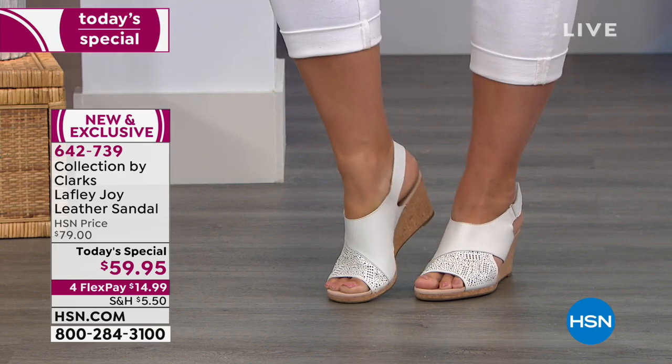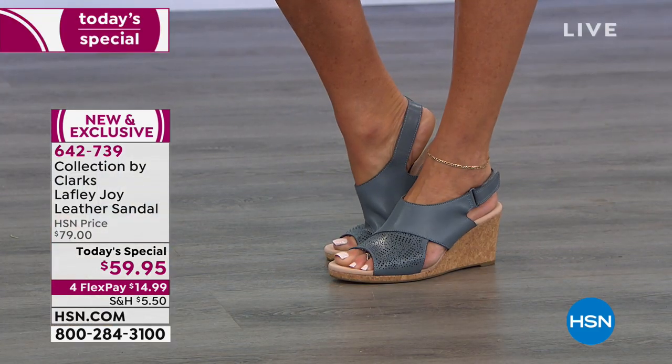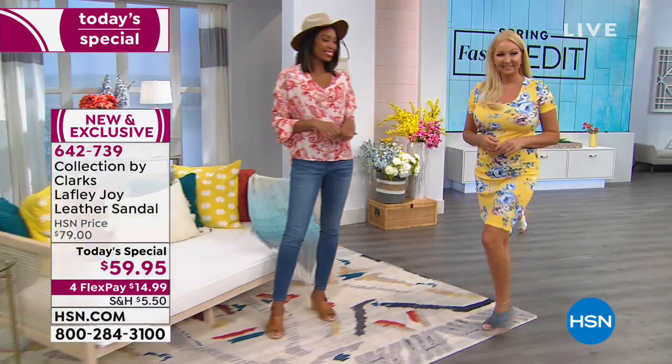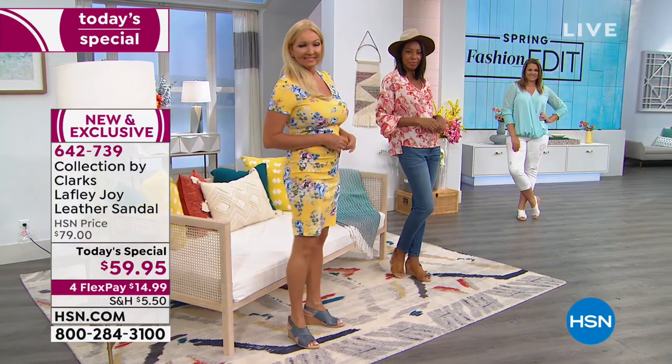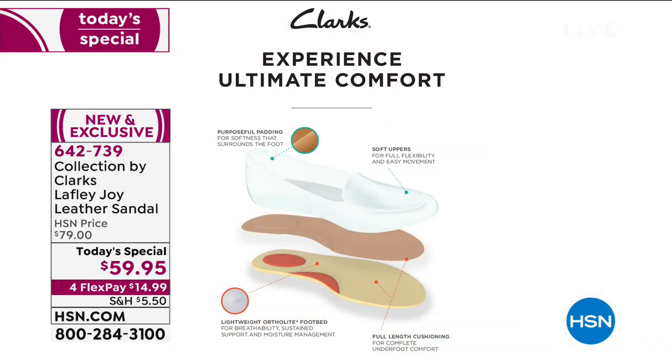Clarks is a national brand — they have their own stores — but you will not see this shoe anywhere else. This is just for us here at HSN. What they did is marry the top and bottom designs to make a shoe special exclusively for HSN, with all the comfort that comes with Clarks. Looking at the footbed, you can see the different layers in the heel and arch areas — the padding, the soft upper, the great cushioning all the way through, the lightweight OrthoLite footbed. There are four millimeters of foam, all constructed with high-quality leather.